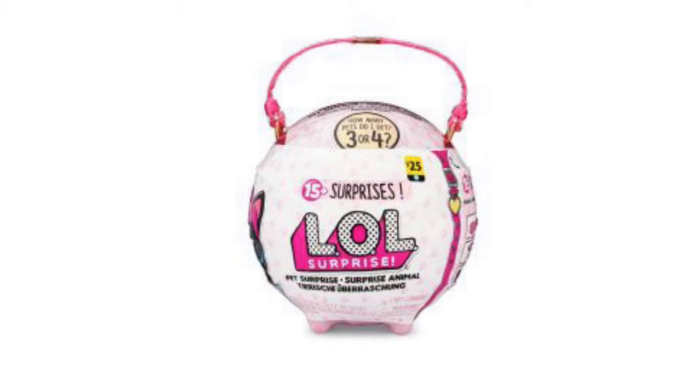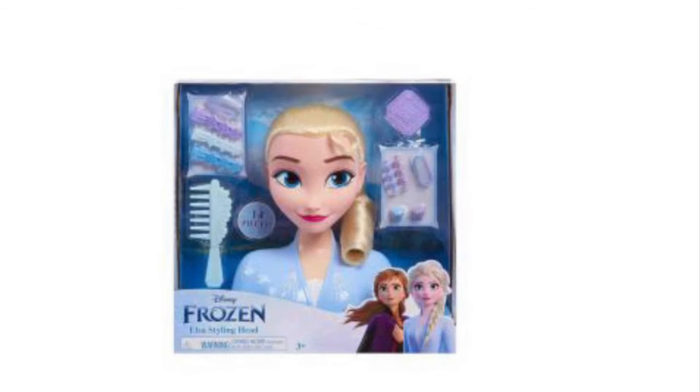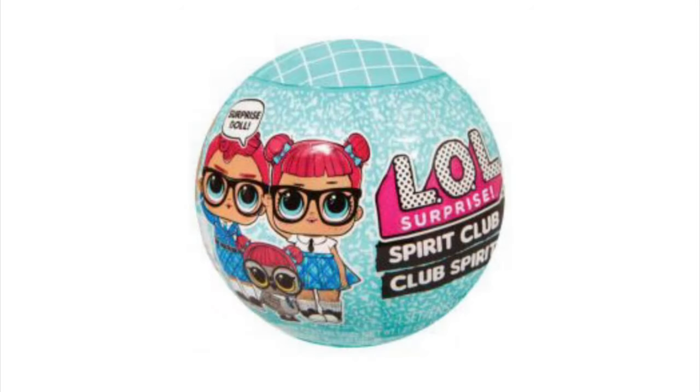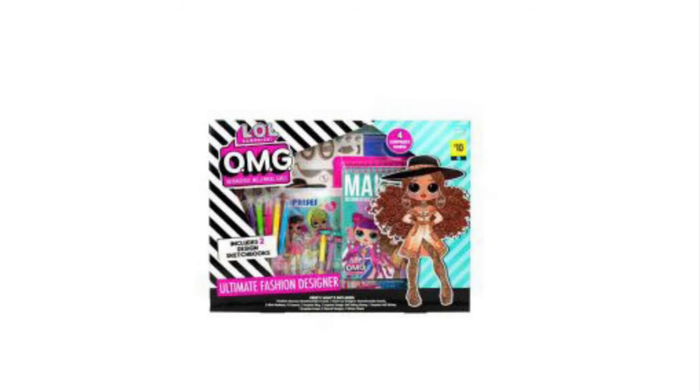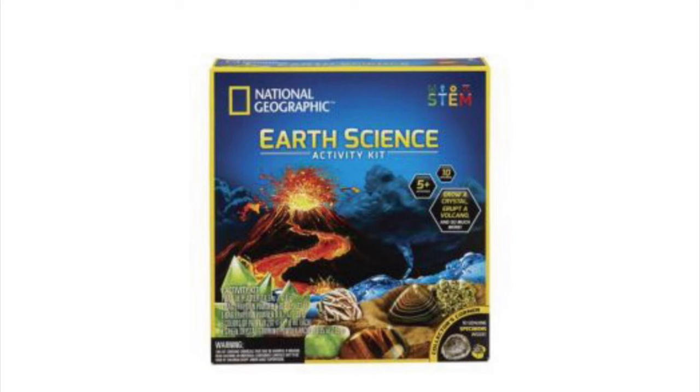We've got even more LOL Surprise Dolls — this one has 15 plus surprises and was originally $25; it's going to be a penny on Tuesday. Got this little Frozen Elsa styling head. These LOL Surprise Spirit Club little mystery packs. Got this super cute fishy frenzy little fishing game for kids. We've got these cute little LOL OMG art sets — they come with markers and stickers and stuff to color. These are the things I'm hunting for — I want all the National Geographic science kits. They are truly amazing and my kids enjoy them. We've got one with kinetic sand.